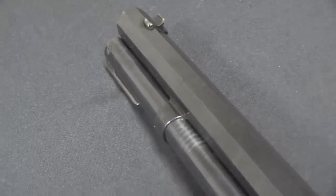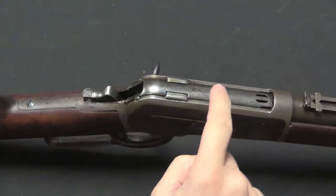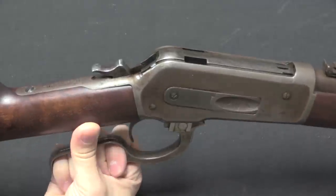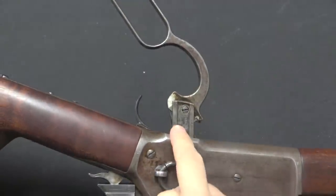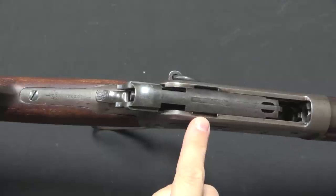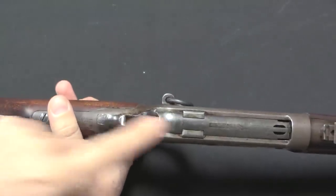The heart of the 1886 is its locking system. Browning came up with a system featuring two vertically travelling locking lugs that interface with both the bolt and the receiver, making for a much stronger system than a knee-joint toggle lock. When you open the lever, these two bolts — one on each side — drop down, coming out of connection to the bolt. When the lever closes, those lugs come up and securely hold the bolt in place.